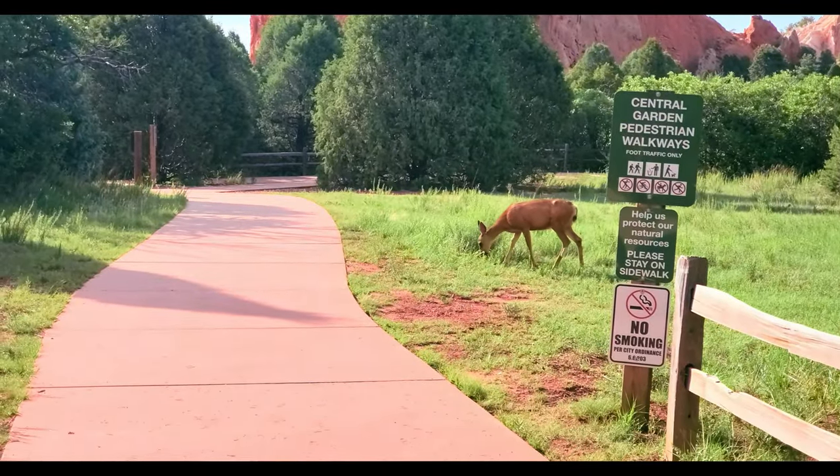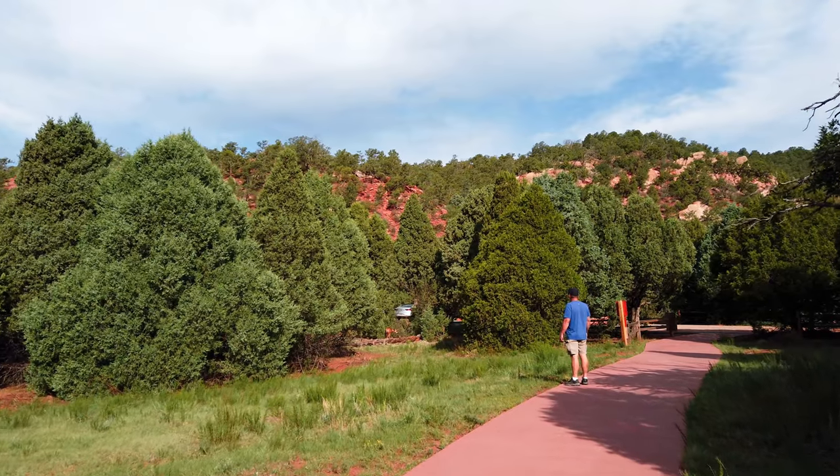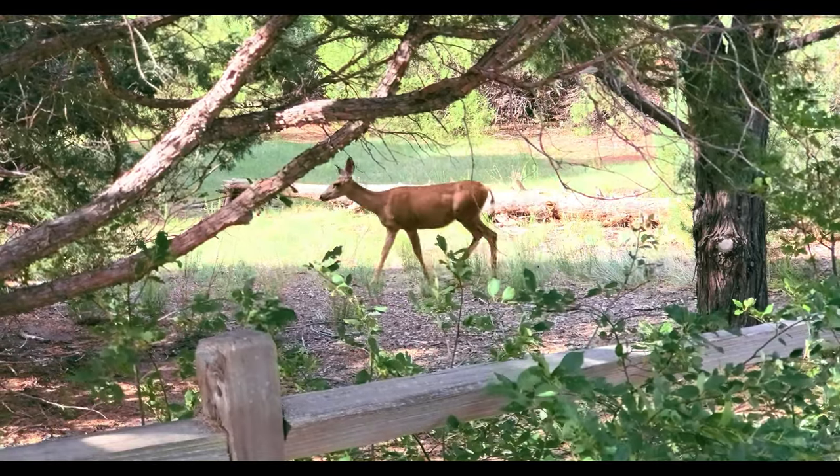This is a safe haven for visitors and wildlife. Definitely a must-see if you visit Colorado Springs.